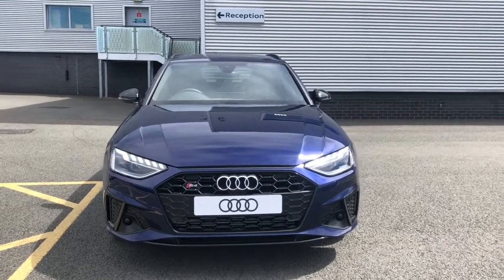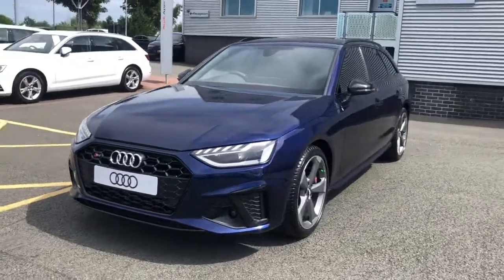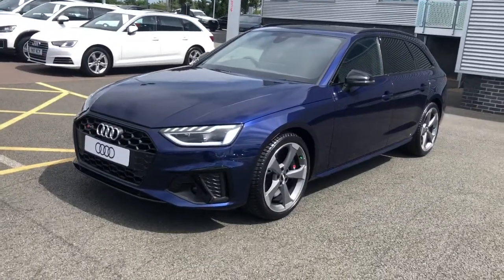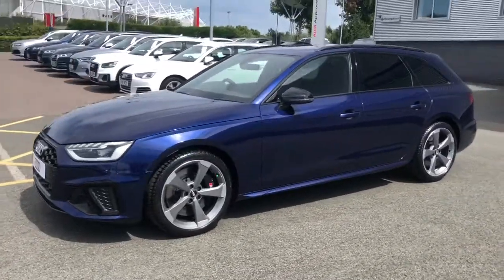Hello and welcome to Stoke Audi. Here we have a brand new Audi S4 Avant. This is the black edition with the 3 litre TDI V6 engine, and this vehicle is finished in Navara blue.